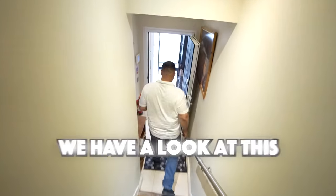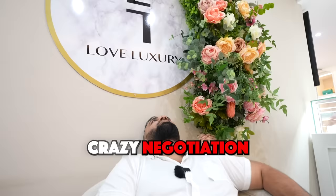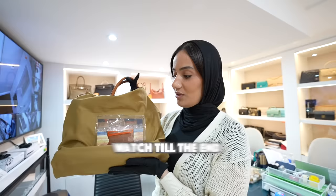In this week's episode, we have a look at this 18948 Rolex Day-Date masterpiece and we get a client with a crazy negotiation. Do you think we get the deal done? Watch to the end to find out.